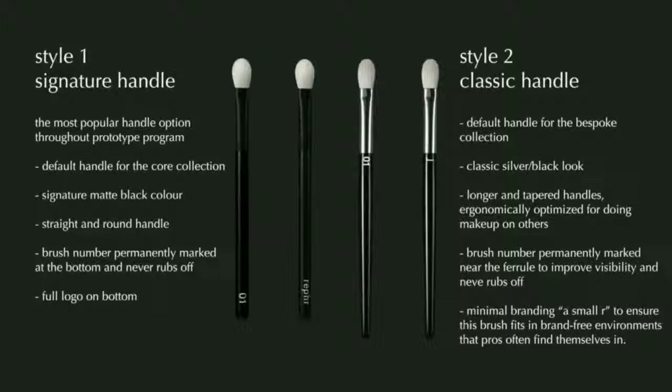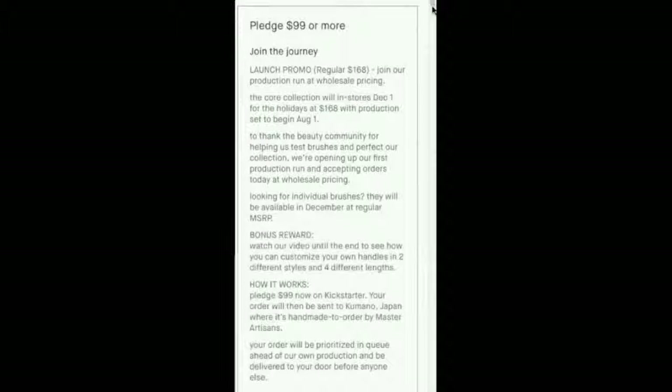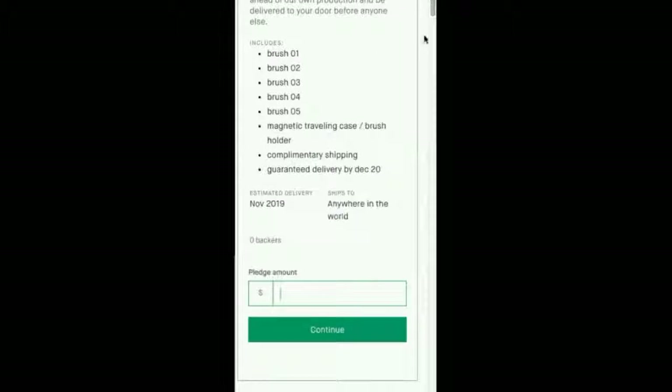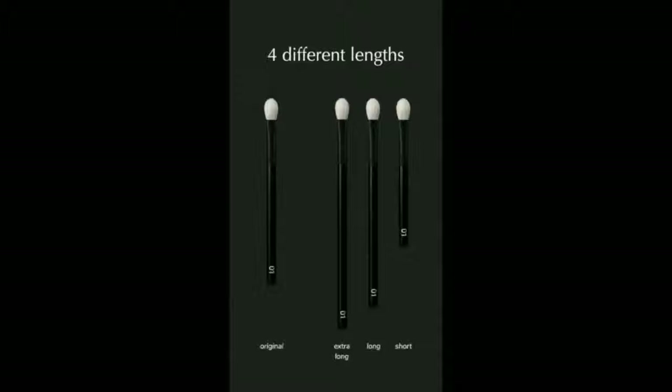Thanks for watching until the end — you've actually stumbled across the bonus section of our Kickstarter campaign. Congrats! We're pleased to offer you the option to customize your handles in two different styles and four different lengths. This offer is exclusive only for people who've watched the entire video, so thank you so much for the support. If you wanted to order the Core Collection and customize the handles, simply select the Core Collection and instead of pledging $99, add one more cent to make it a total of $99.01. That way we know you've gotten this hidden message. On June 30th, we'll email you asking what handle preferences you'd like and send your order to Japan, where it's custom handmade to order. Thanks again everyone!